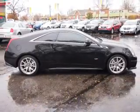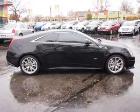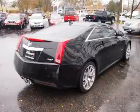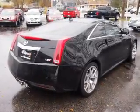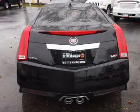Inside you'll find leather seats, heated seats, steering wheel controls, memory seats, front airbags, an adjustable tilt steering wheel, a navigation system, power seats, cruise control, and air conditioning.